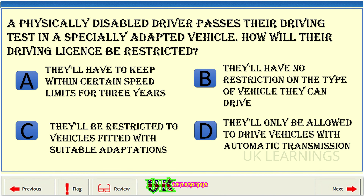A physically disabled driver passes their driving test in a specially adapted vehicle. How will their driving license be restricted? A. They'll have to keep within certain speed limits for three years. B. They'll have no restriction on the type of vehicle they can drive. C. They'll be restricted to vehicles fitted with suitable adaptations. D. They'll only be allowed to drive vehicles with automatic transmission.